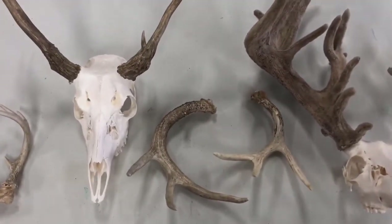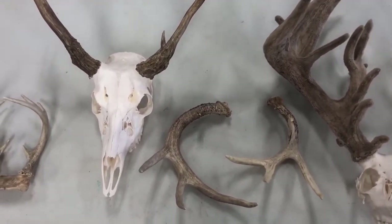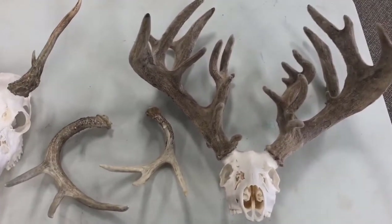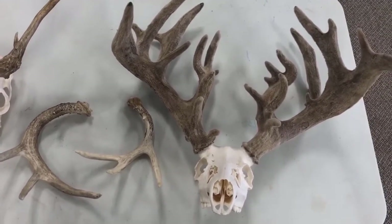These next antlers came from a wild deer we found in the park. They were probably from a deer that was around four or five years old based on the size. And then lastly, we have this skull from one of our deer that died in August. You can tell he died in August because he still has his velvet on his antlers.